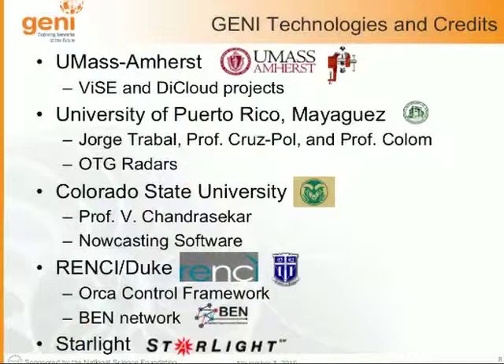I want to highlight the number of different universities and technologies involved. We at UMass put this together, but the folks at University of Puerto Rico Mayaguez are actually designing and building the radar hardware. The researchers at Colorado State, led by Professor Chandrasekar, are focused on making better nowcasting predictions from radar data. And the teams at RENCI, Duke, and Starlight are building the control framework we're using to provision these resources.